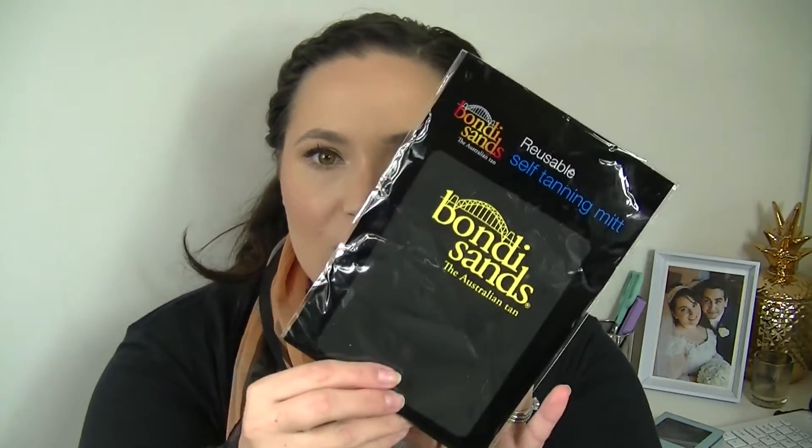Now the parcel from Marie Claire had said there would be a Lanolips product, so I won't actually open this up until I know what item I'll be getting in that, just in case it's a double — I may be able to give that to someone. Then we've got a Bondi Sands reusable self-tanning mitt — those foam-type mitts so you can rub fake tan all over.